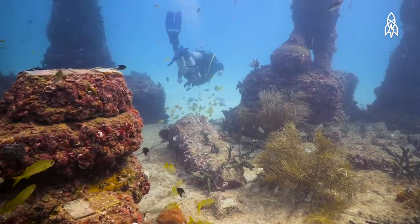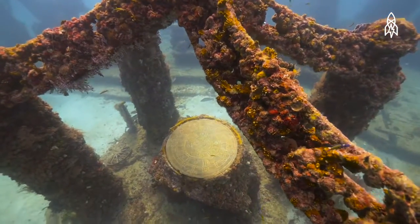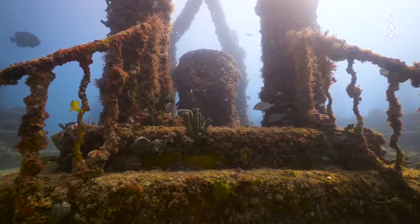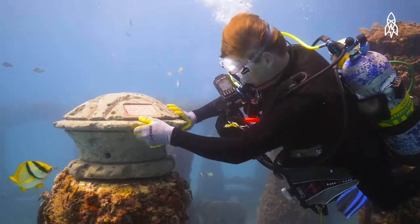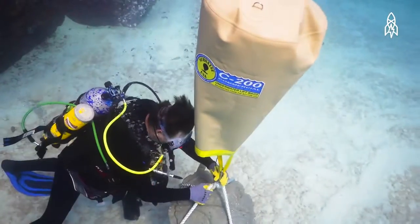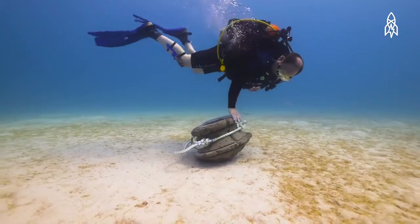Three and a quarter miles east of Key Biscayne, near Miami, Florida, is an underwater eternal resting place for ocean lovers. The Neptune Memorial Reef is an artificial man-made reef that houses the remains of thousands of people. After cremation, ashes are mixed with cement to form features that become part of the reef.